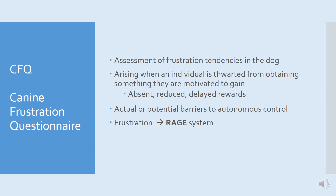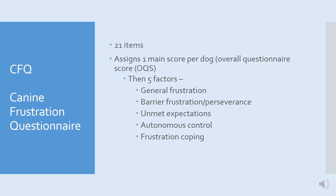Finally, there's the Canine Frustration Questionnaire, which assesses frustration tendencies in the dog. Frustration arises when an individual is thwarted from obtaining something they are motivated to gain, and that might arise with absent, reduced or delayed rewards, or when there are actual or potential barriers to autonomous control. Frustration is related to Panksepp's RAGE system. The scale consists of 21 items, with one main score per dog — the overall questionnaire score — and five sub-factors called general frustration, barrier frustration and perseverance, unmet expectations, autonomous control, and frustration coping.